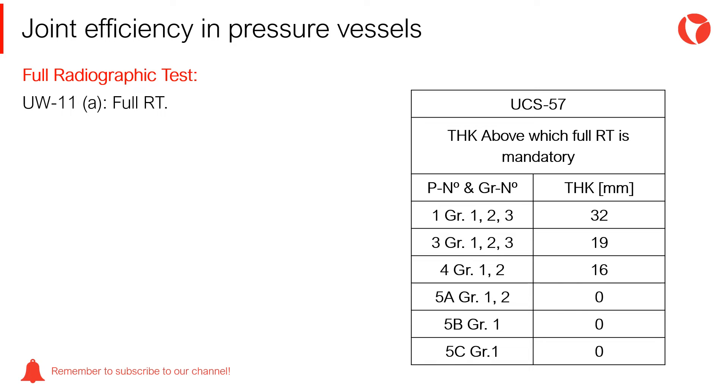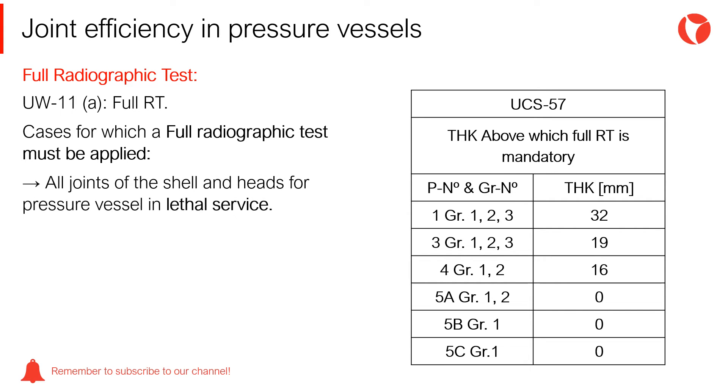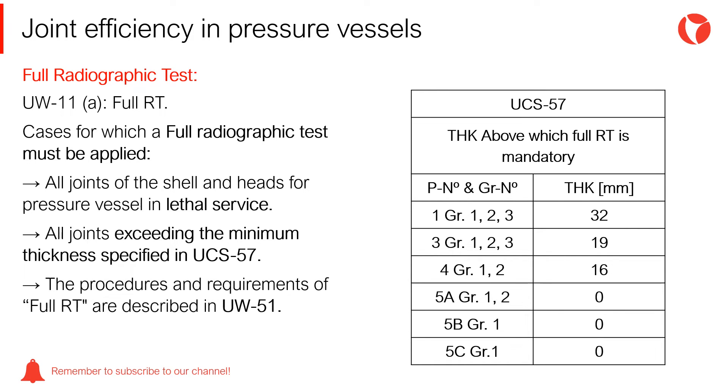Full radiographic test: Paragraph UW-11 in all subsections indicates the cases for which a full radiographic test must be applied. This means the entire length of the joint. Some of the cases are: all joints of the shell and heads for pressure vessels in lethal service, and all joints exceeding the minimum thickness specified in UCS-57. The procedures and requirements for full RT are described in UW-51.